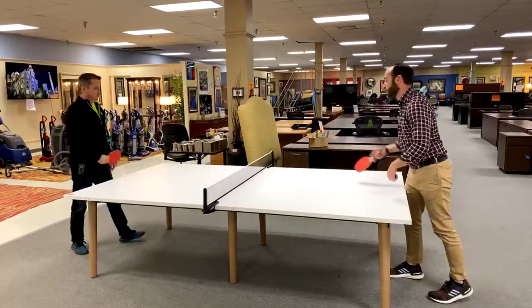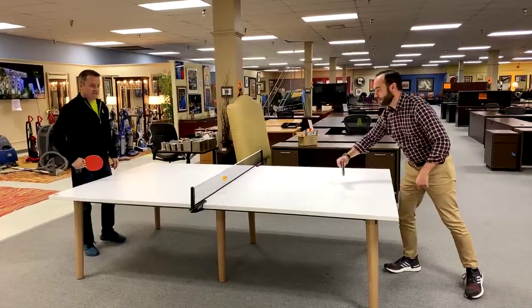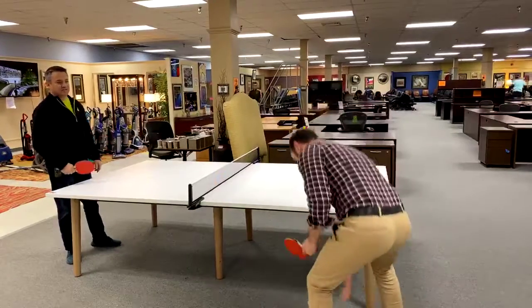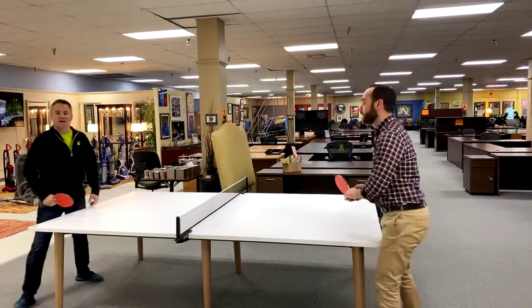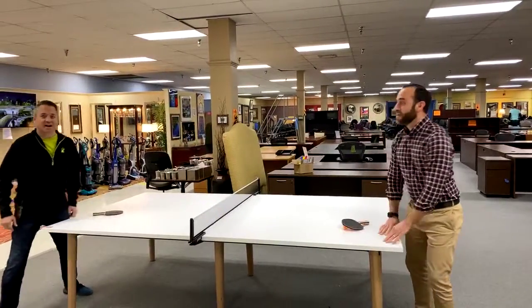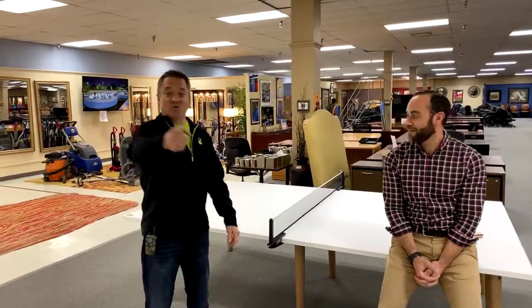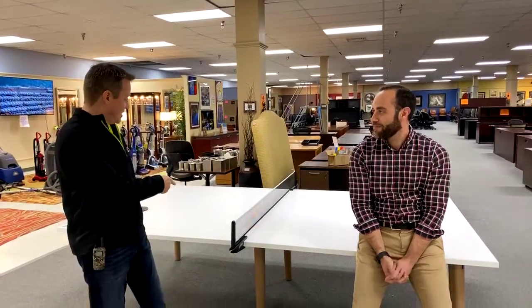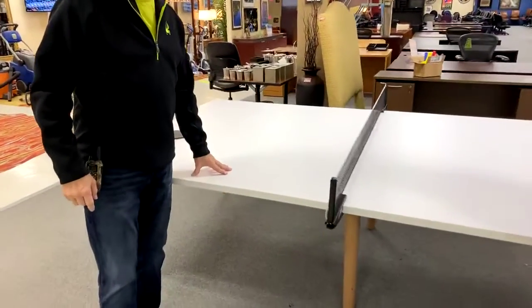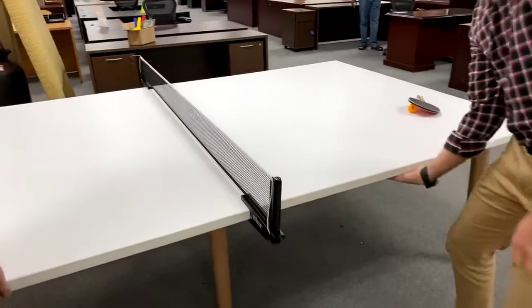You almost hit the net — almost, that was almost five points for me. Oh, we're live! Welcome! So wait, you got to tell the people who you are. I'm here, and we just got this in — this is a $5,800 conference table. For real? Yeah, it's retail.